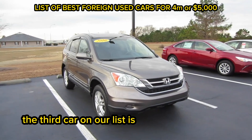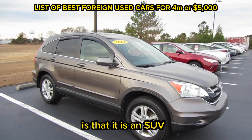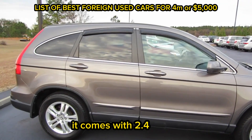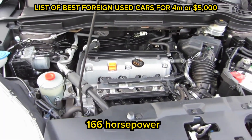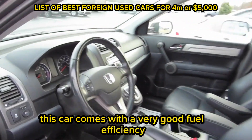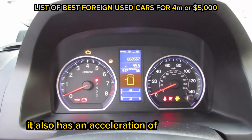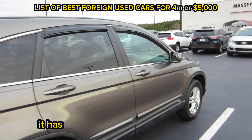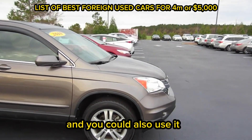The third car on our list is the Honda CR-V 2007 model. What makes this car unique is that it is an SUV. So if you are interested in a mid-size SUV, you might actually consider this. It comes with a 2.4-liter four-cylinder engine, a power output of 166 horsepower, and a five-speed automatic transmission system. It has a combined fuel efficiency of 10.7 liters per 100 kilometers, an acceleration of 10.6 seconds, and a top speed of 177 kilometers per hour. It has the advantage of being an SUV with good ground clearance, and you could also use it where the roads are very rough.